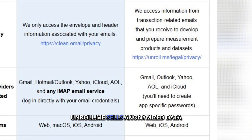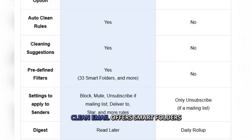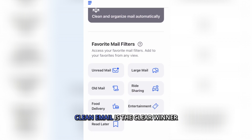Unroll.me sells anonymized data. Clean Email works globally, while Unroll.me is not available in the EU. Clean Email offers smart folders, while Unroll.me does not. If privacy and true email management are important to you, Clean Email is the clear winner.